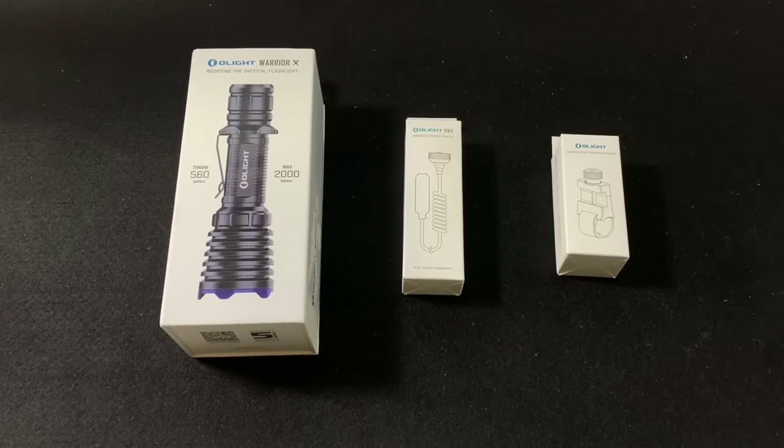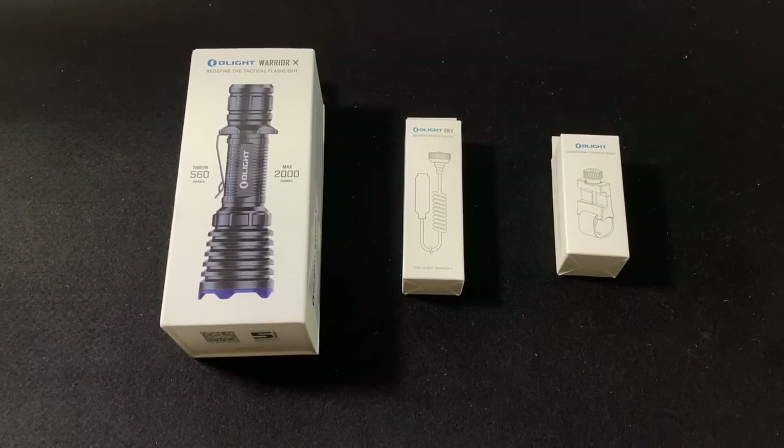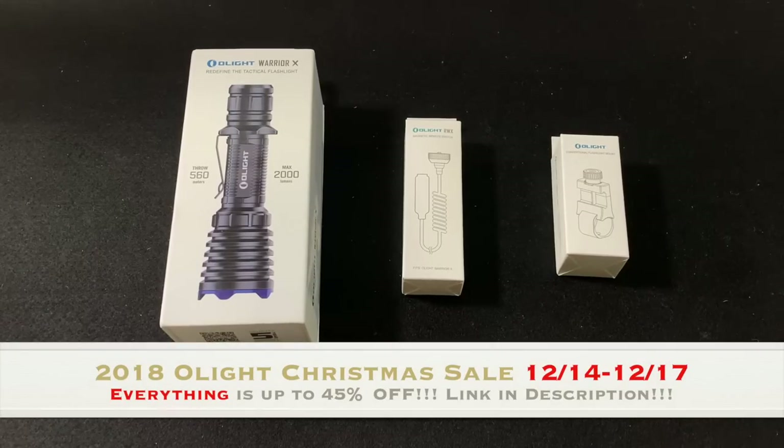Hey everybody, welcome back to Guns N' Gadgets, your source for Second Amendment news. There's a brand new light coming out from Olight tomorrow — Friday, December 14th, 2018 — and you know how Olight does it.